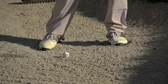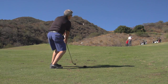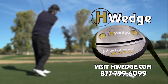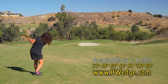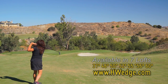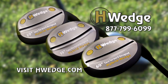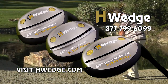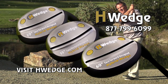Your short game — shots from bunkers or rough around the green. These are the shots that allow you to score and enjoy the game. The hybrid wedge solution from Blackmagic makes all these shots automatic. Use our patented face-forward hybrid wedges to hit perfect approach shots — hit the ball higher from the fairway, the sand, and the rough. To order your hybrid wedge now, visit hwedge.com or call 877-799-6099.